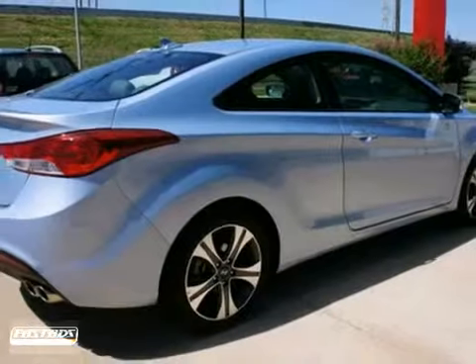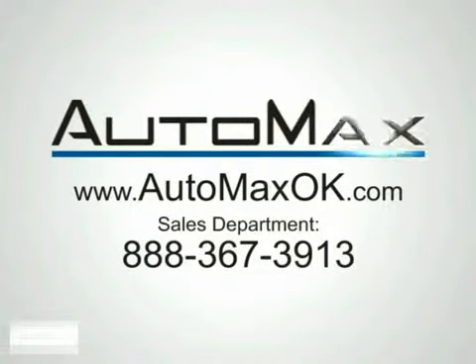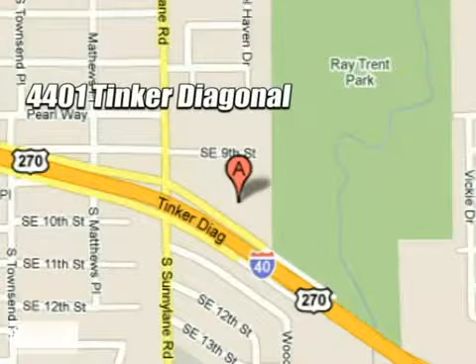So come take your test drive today. We work hard to serve our customers and to cultivate long lasting relationships. Visit AutoMax Hyundai Dell City today at 4401 Tinker Diagonal in Dell City, Oklahoma.